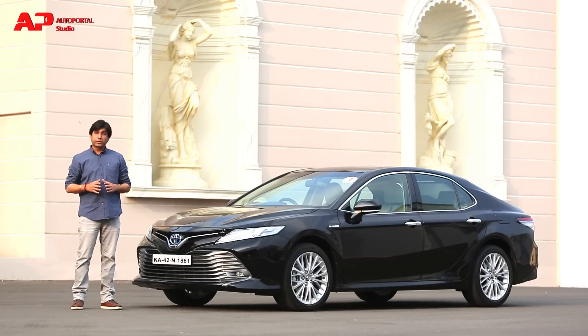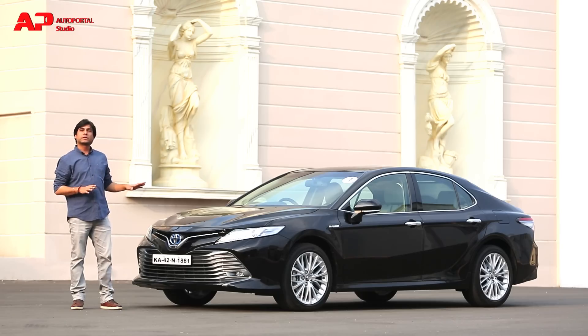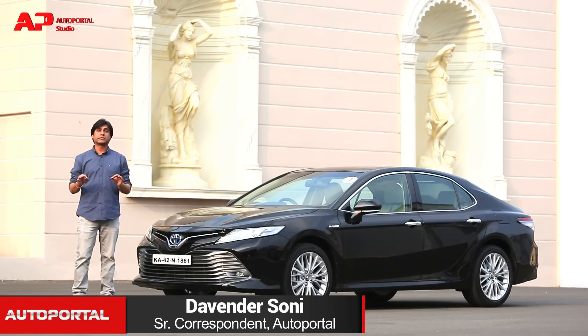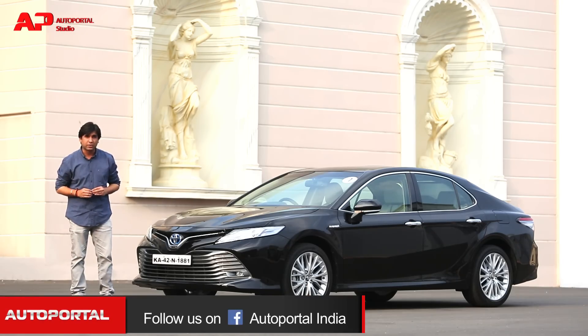Hello and welcome to AutoPortal. Today we have the all-new Toyota Camry Hybrid. Why am I calling it all-new? Simply because the old Camry seems to have gone to Toyota's research salon and come back with a complete makeover. But these changes are not just limited to its exterior, so without wasting any more time, let's get inside and find out what changes are there on the interiors.